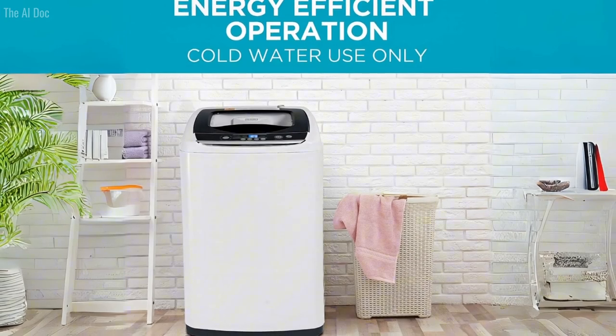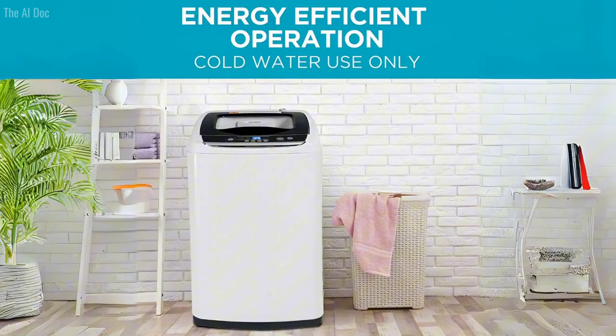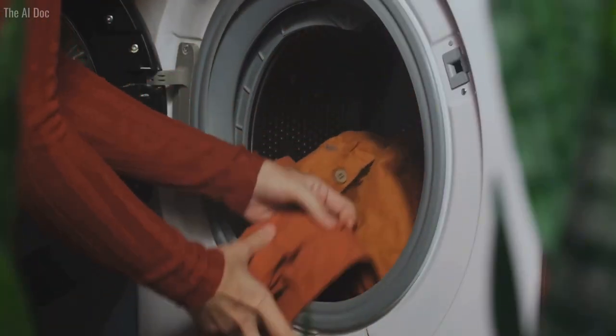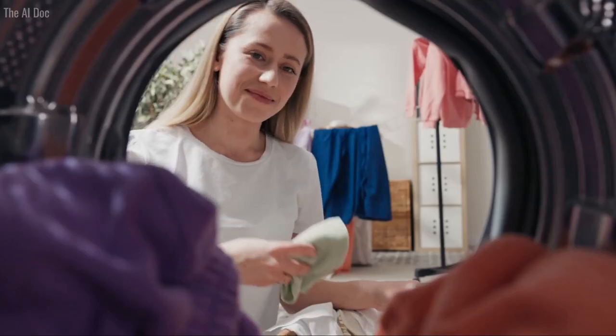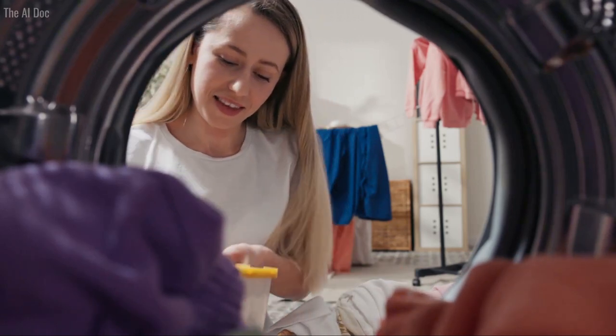This is a Black+Decker — a symbol of durability and reliability — and it shows in the washer's stainless steel tub. It's not just stylish; it's also resistant to rust and corrosion, ensuring that this machine will be your laundry companion for years to come.